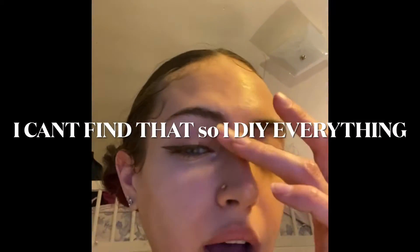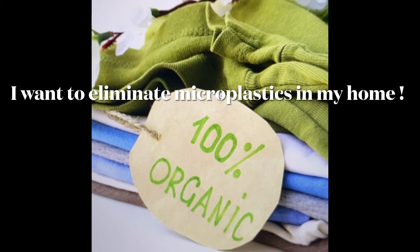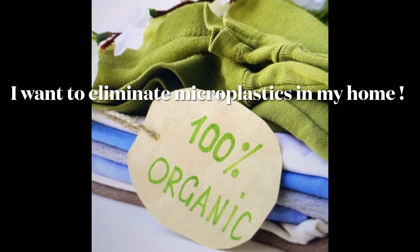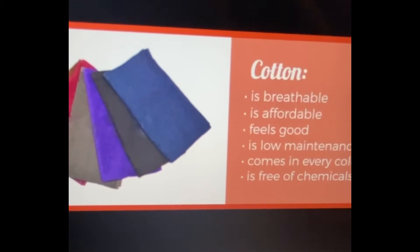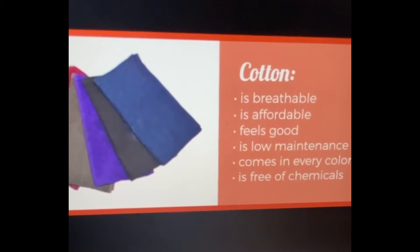For religious and scientific reasons, I've wanted to switch to 100% cotton and organic clothes and materials for a while now. I don't have the finances to switch to organic cotton right now, but I do want to eliminate microplastic, so I decided that now is the time to switch my clothes over to 100% cotton to dramatically decrease my body's exposure to microplastic.